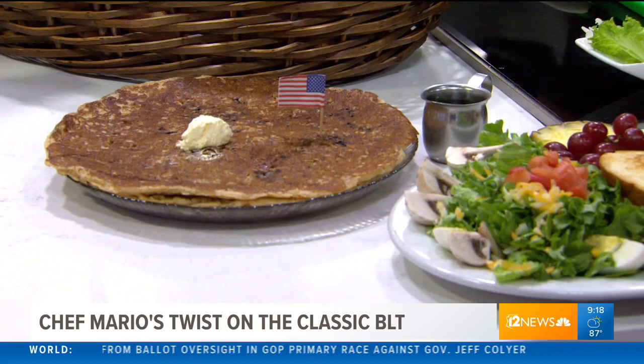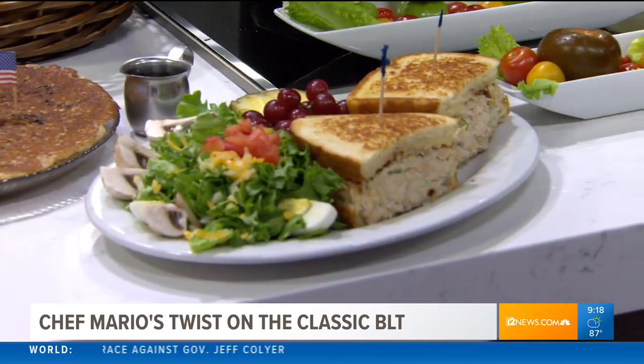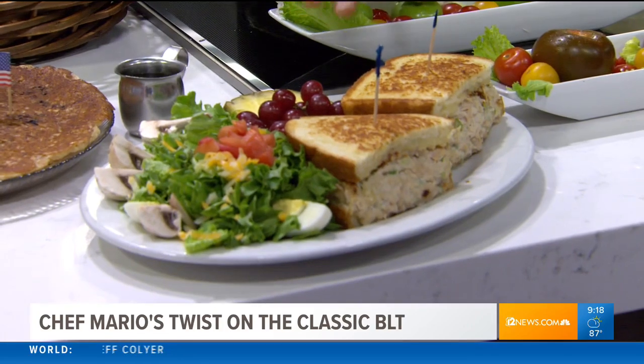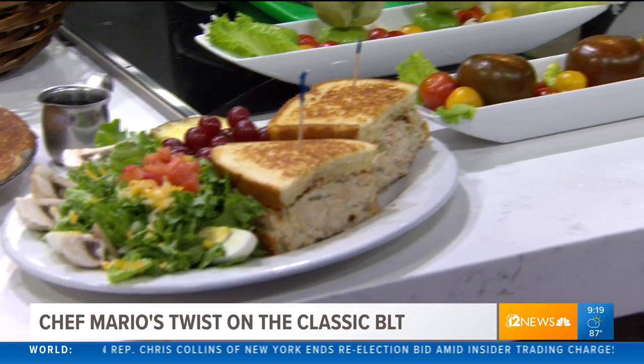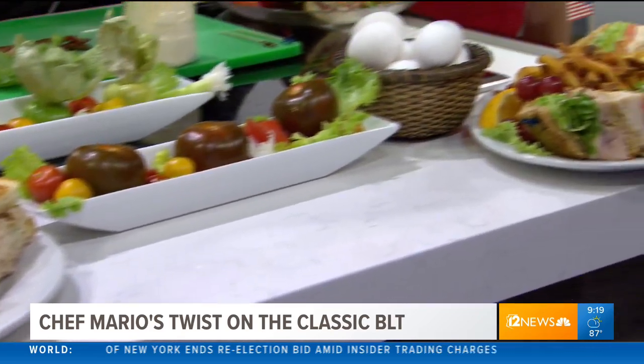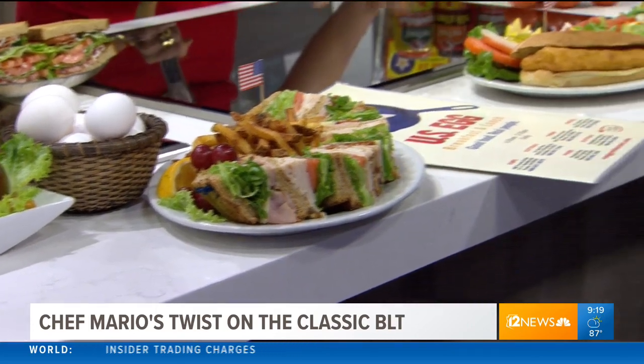When people think U.S. Egg, they necessarily don't think lunch. But I brought a whole array of our lunch menus. My favorite thing on the menu besides the protein pancakes is our tuna melt. Our tuna melt is really popular - come in for a tuna melt for lunch. We've got our club sandwich over here that people just love, served with French fries. We've got a fish sandwich - you've got to come down and get our fish sandwich.